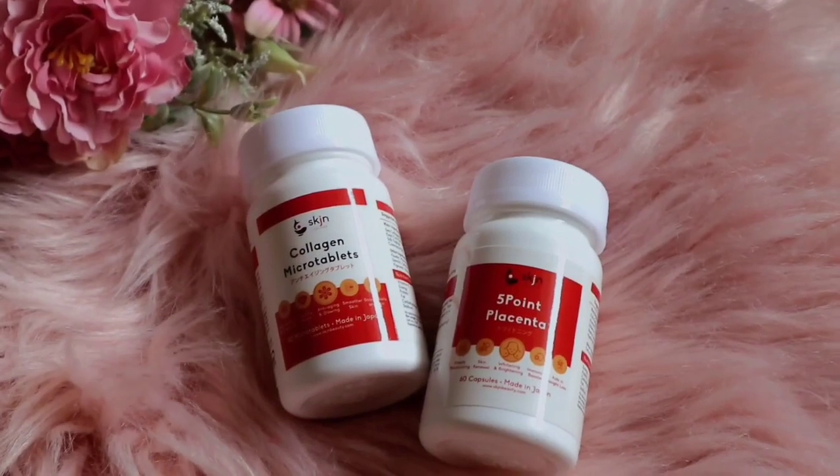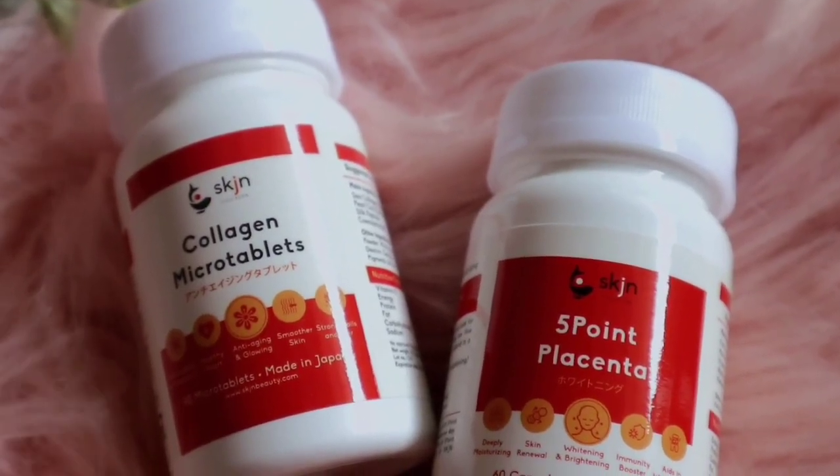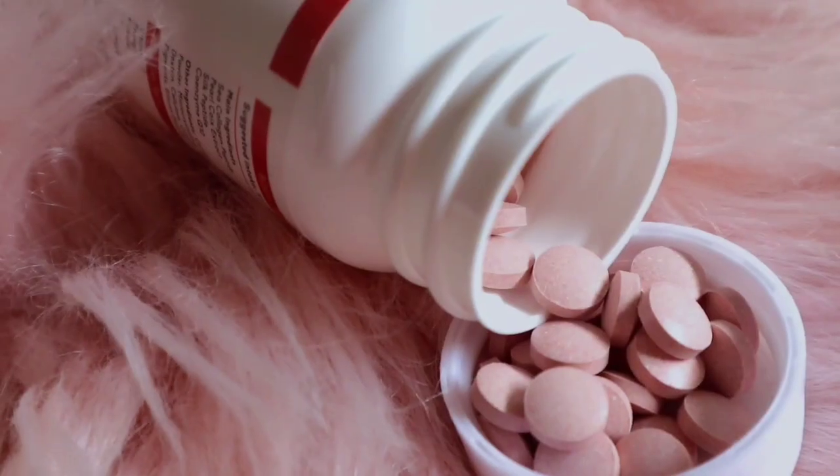The collagen I'm taking again is the SKJN collagen micro tablets — the same one I reviewed in 2020. I'll link the full review in the description box. But this time I'm also adding a new product alongside it: SKJN's 5 Point Placenta, which is also anti-aging. It's an amazing combination with the collagen micro tablets.